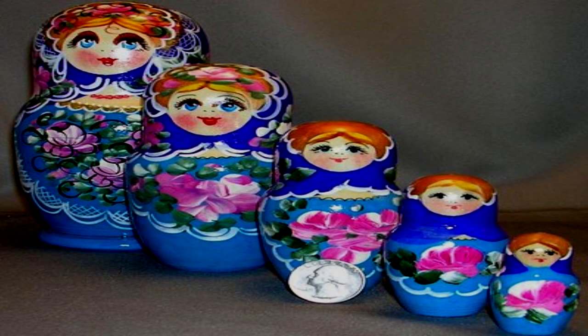Nesting Dolls, item number SCP-707, object class: Safe. Special containment procedures: SCP-707 is kept disassembled in a double-locked secure locker at Site [BLANK]. Experimentation may only be performed with prior written permission from at least two Level 3 personnel.